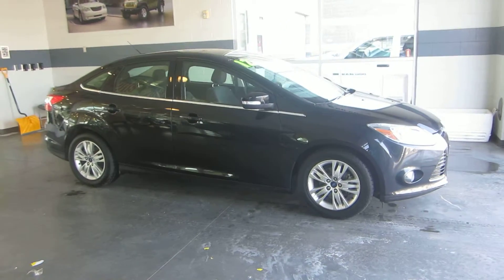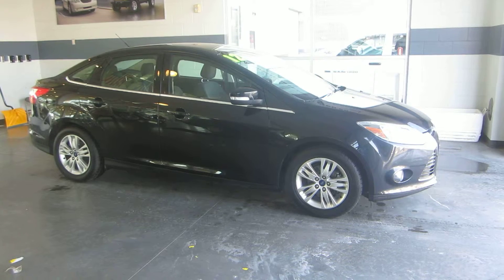This car is very nice, very clean, well taken care of — no dings, dents, or scratches.